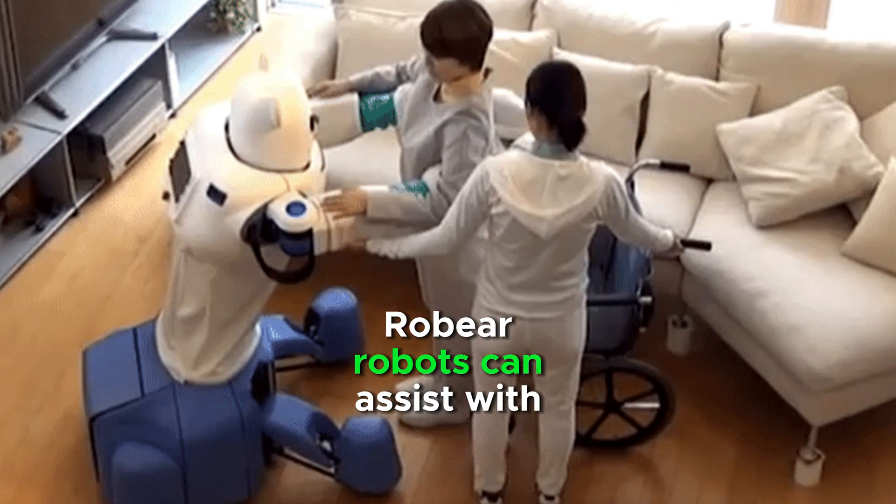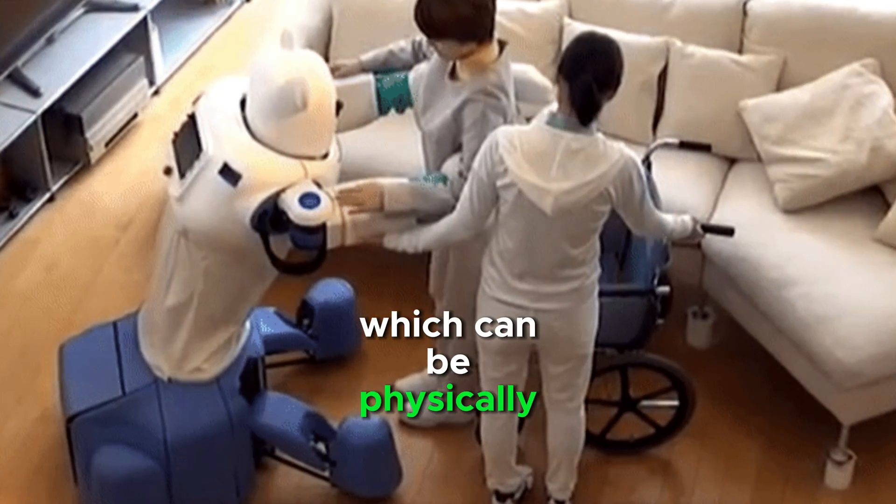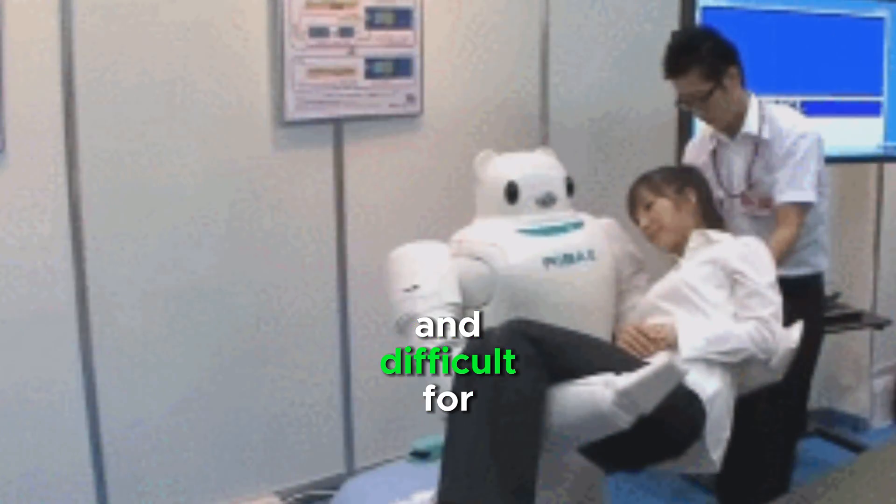RoBear robots can assist with tasks such as lifting, transferring, and walking, which can be physically demanding for caregivers and difficult for patients.